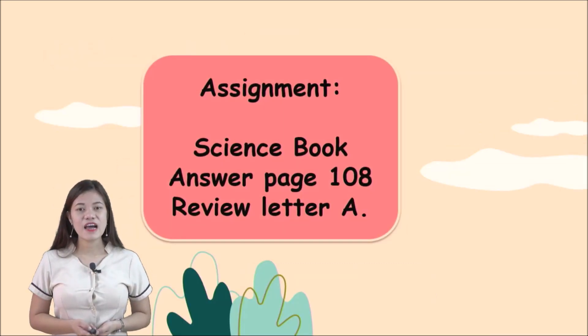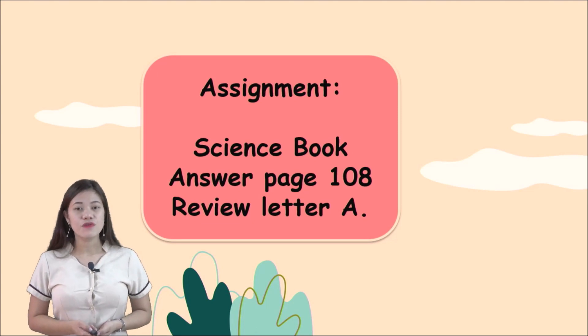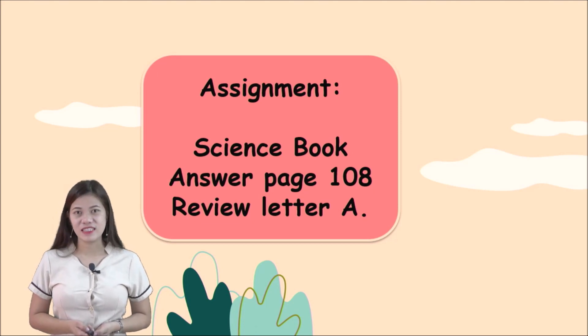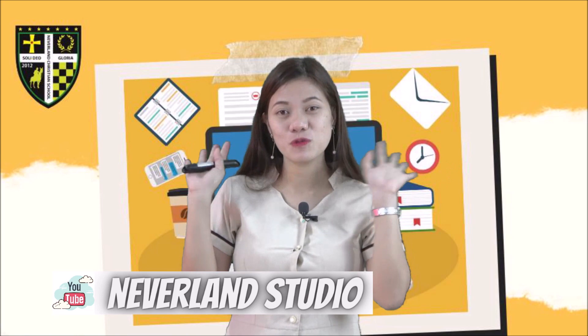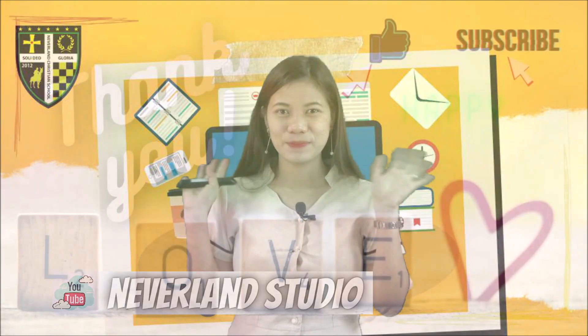For your assignment in your Science book, please answer page 108, Review Letter A only. Did you understand, kids? Thank you for listening and watching. See you again next time. Goodbye!